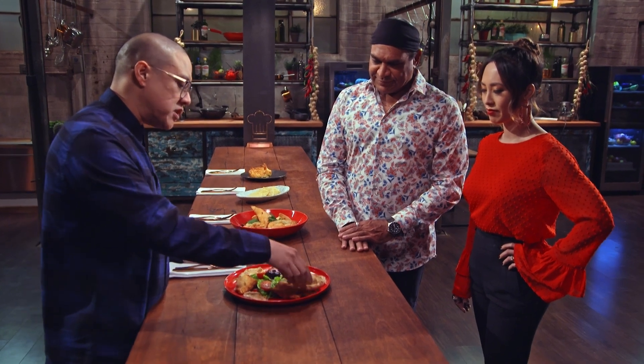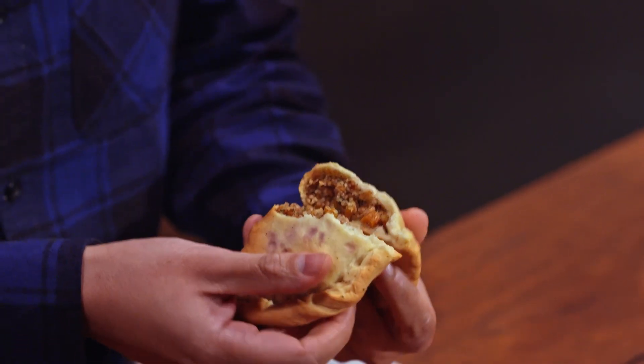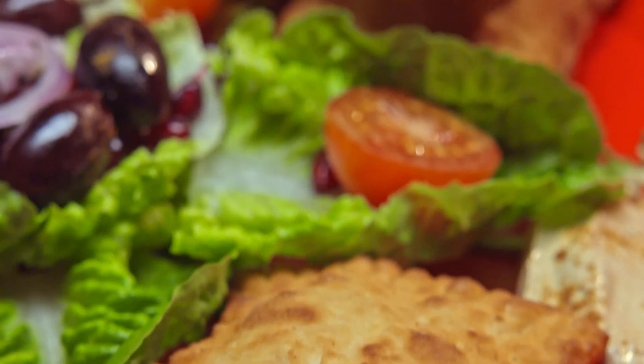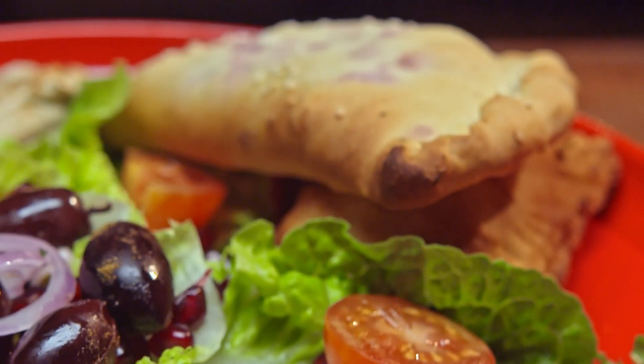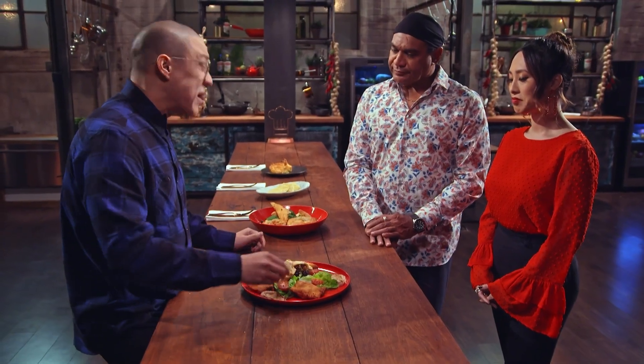I'm going to try this one here — the pumpkin. Let's break it open. The pastry — I do commend that person for making their own pastry. It is a little thick, but nice sweet and sour feeling, especially when you eat it with this nice sauce here. But overall, not a bad start.